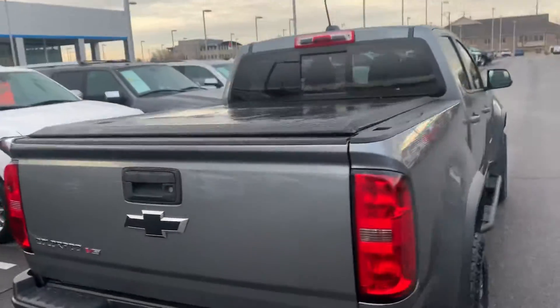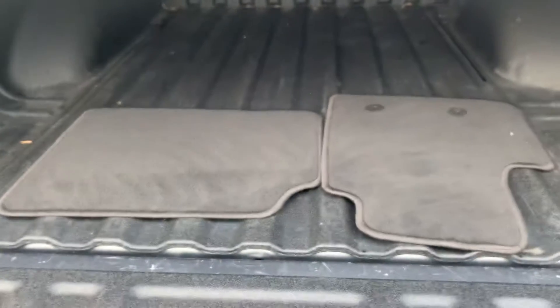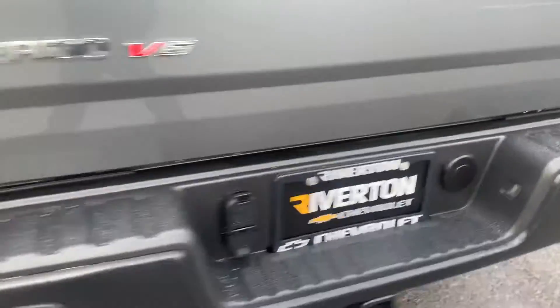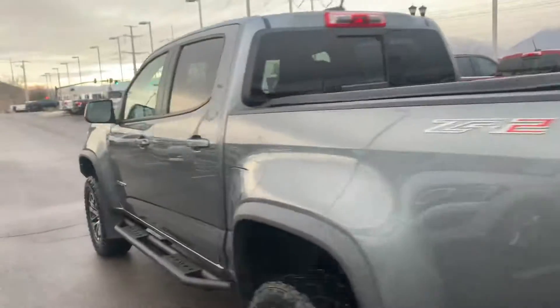It does have the roll-up tonneau cover, a bed liner, and the original floor mats. ZR2 badging back there, backup camera — you know, all the good stuff that the ZR2s have.